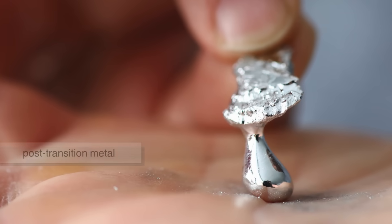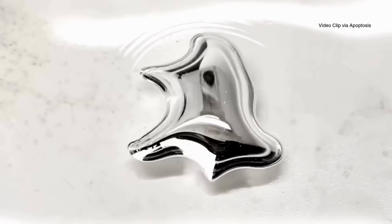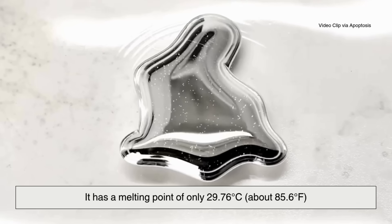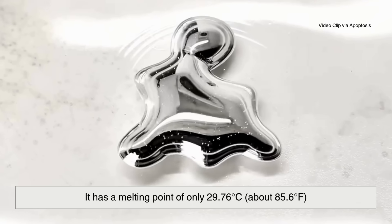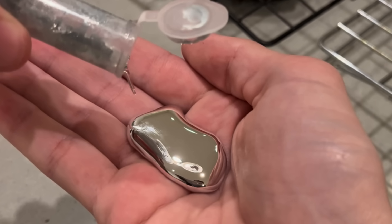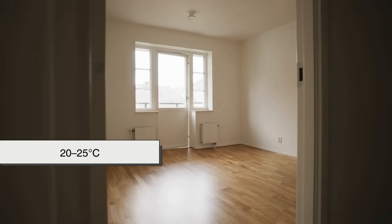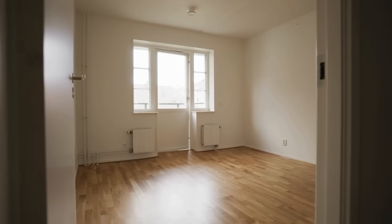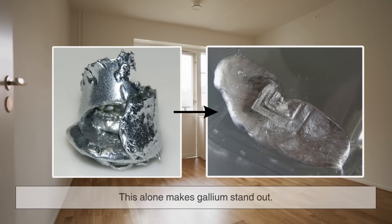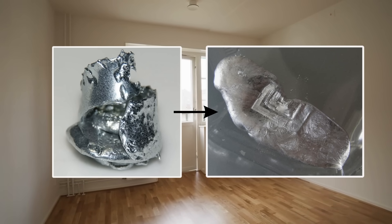Gallium is classified as a post-transition metal. At room temperature it's solid, but not for long. It has a melting point of only 29.76 degrees Celsius — about 85.6 degrees Fahrenheit — which means it becomes liquid when held in the hand. Room temperature is generally considered to be around 20–25 degrees Celsius, so even a slightly warm environment can cause gallium to turn from a solid into a liquid.